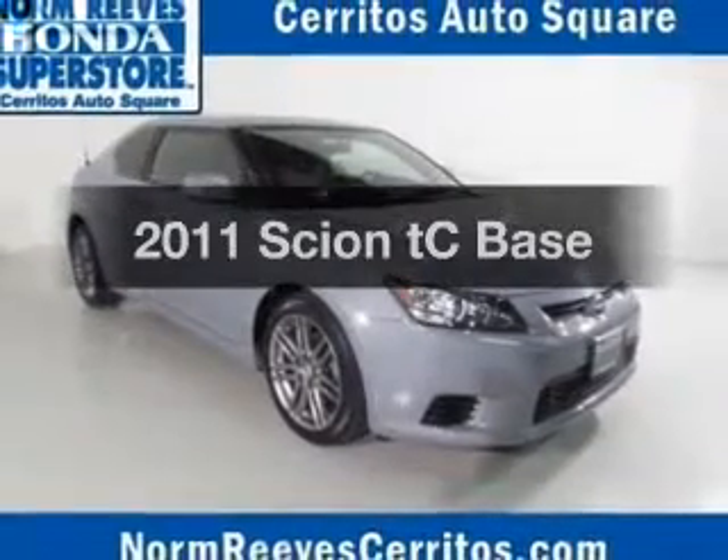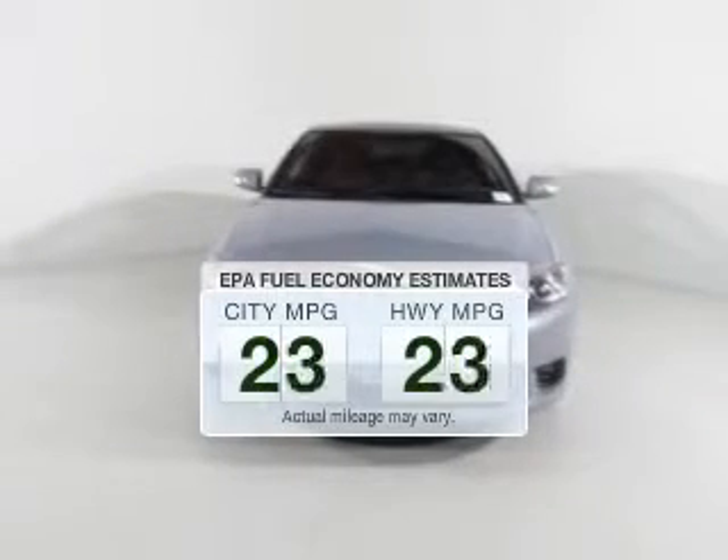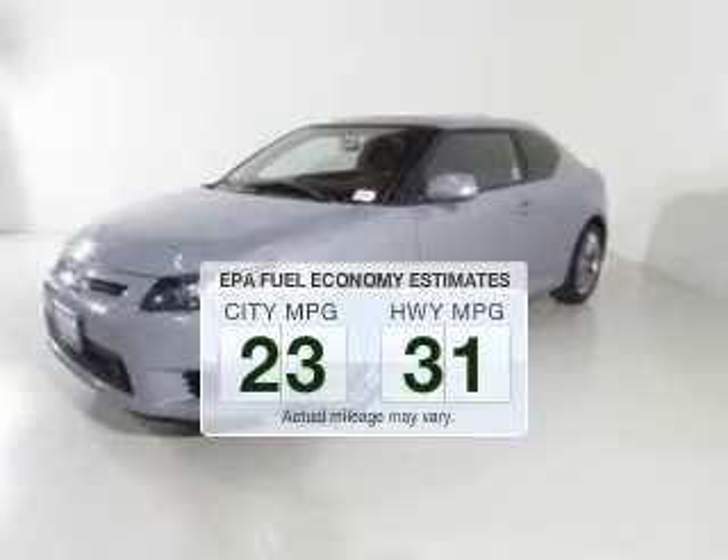Imagine yourself in this 2011 Scion TC. This is the set of wheels you've been looking for. Low emissions and the good fuel economy offered in this vehicle are important to you and to the environment.